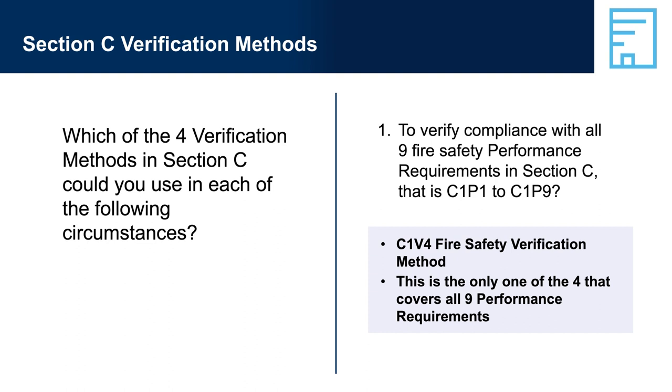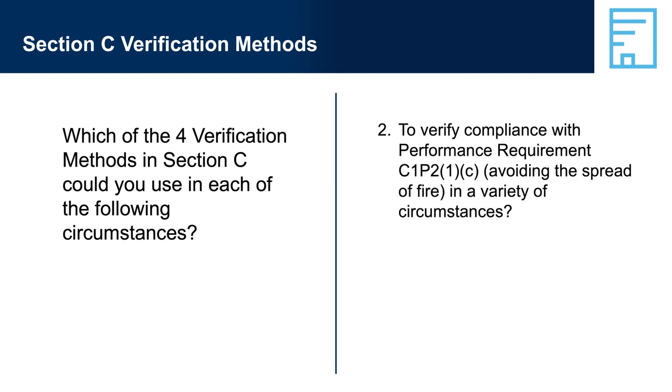Question 2: To verify compliance with performance requirement C1P2-1C, avoiding the spread of fire in a variety of circumstances. Answer 2: C1V1 or C1V2 as appropriate, or C1V4. Note that C1V3 could be used; however, Clause C1V3-1 states that compliance with C1P2-1C, where applicable, is verified in accordance with C1V1 or C1V2 as appropriate.